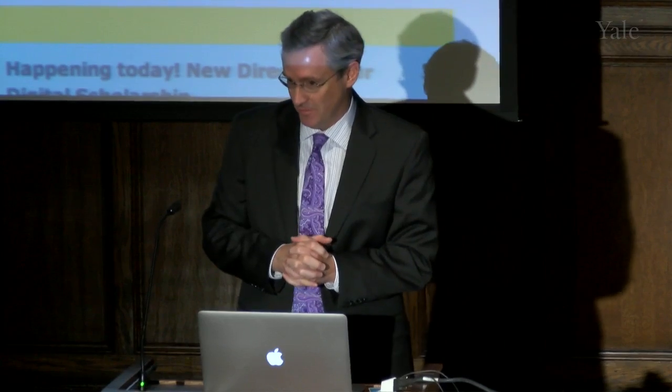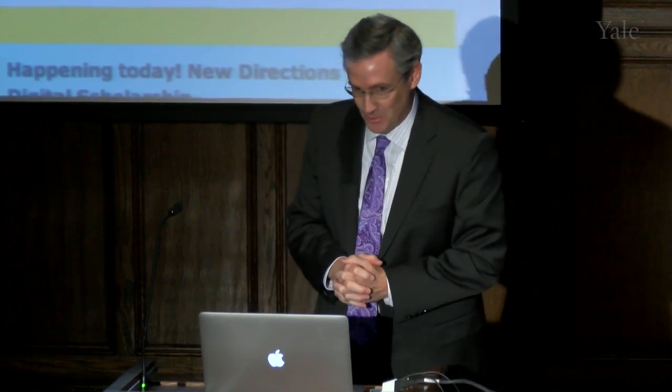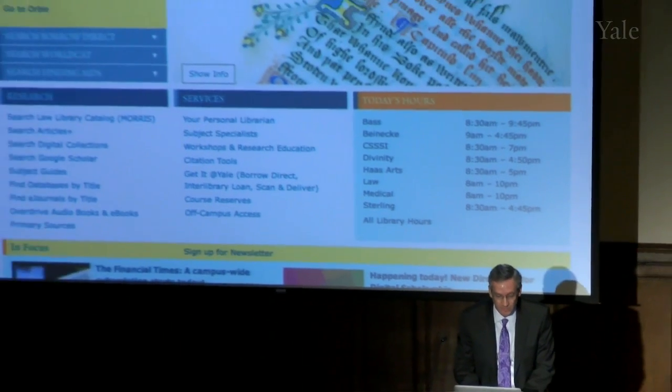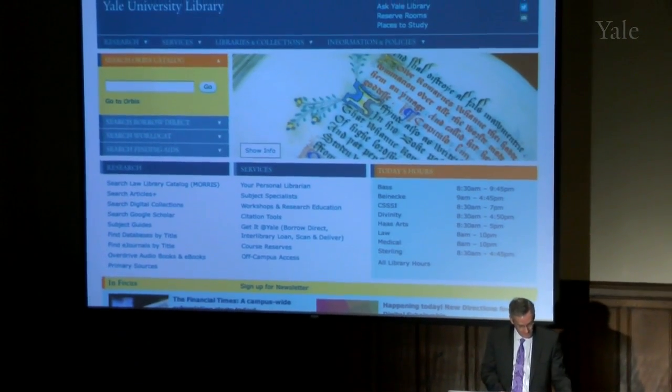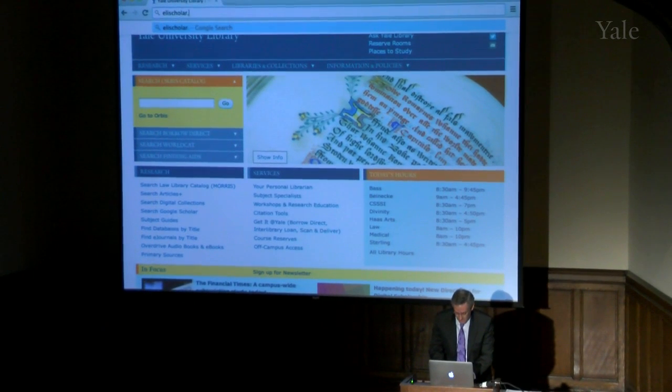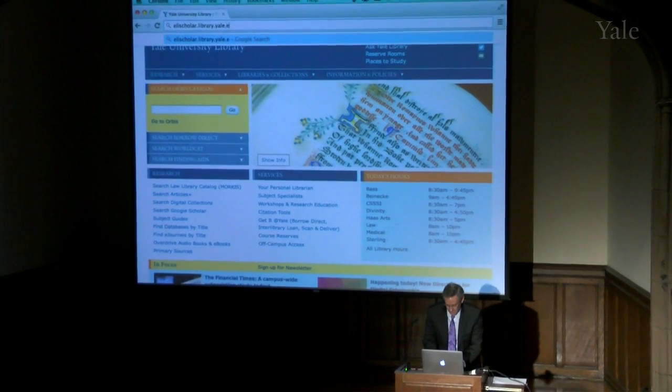I'm not going to do a presentation so much as a very rapid demo of some of its features, because if you know where it is, it is live. The URL is elischolar.library.yale.edu.